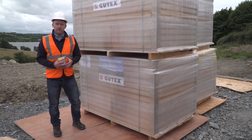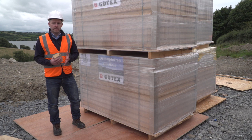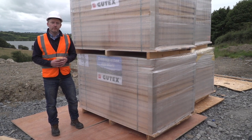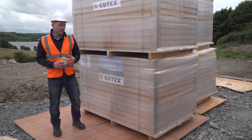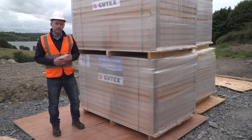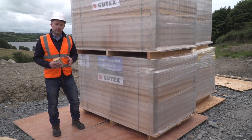This passive house is a timber frame construction built by TimberTech Homes. A crucial part of any timber frame is that if timber ever gets wet, it can dry out as rapidly as possible. One of the major benefits of Gutex's wood fiber insulation is it's extremely vapor open, so if any moisture gets in during the build phase into the timber frame structure, it can dry out rapidly.